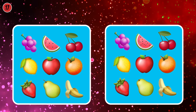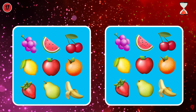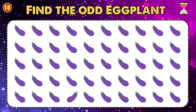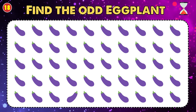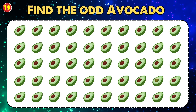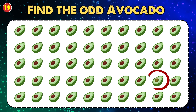Look closely to find 2 differences. Two differences here. I found it, what about you? Find the odd avocado. It's that easy, it's here.